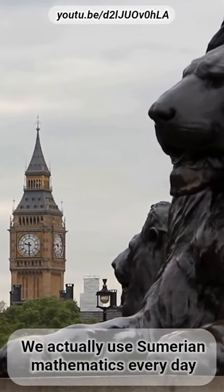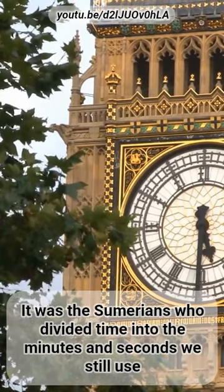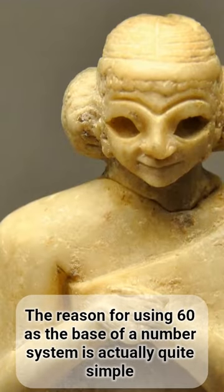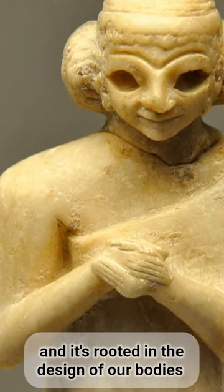We actually use Sumerian mathematics every day. It was the Sumerians who divided time into the minutes and seconds we still use. The reason for using 60 as the base of a number system is actually quite simple, and it's rooted in the design of our bodies.